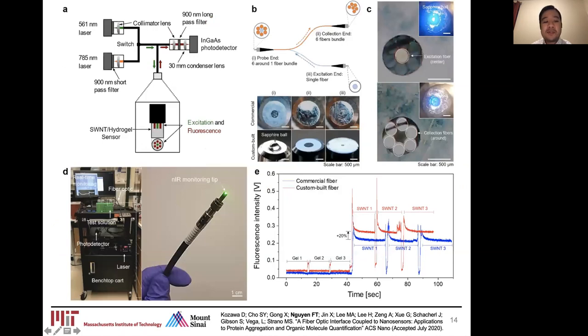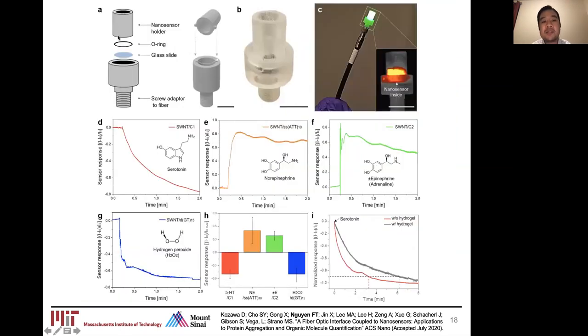We tested the full system in various concentrations of single carbon nanotube solutions to look at its response rate. We then 3D-printed molds that interface directly with the end of the fiber optic probe, which house and encapsulate the hydrogels containing the nanosensors. This system was demonstrated for a number of different sensors — serotonin, norepinephrine, epinephrine, and hydrogen peroxide — and they give very distinct response curves specific to those analytes.